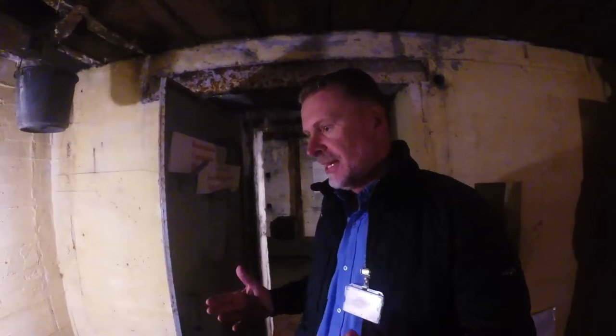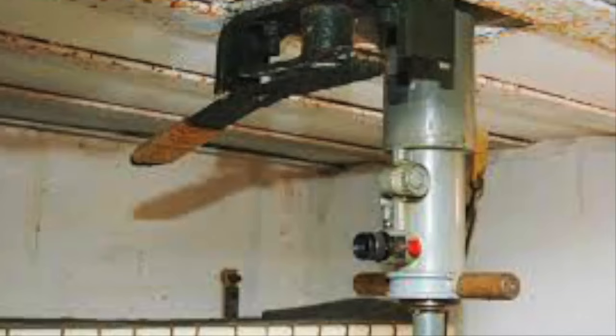The British came and looked at all the planes, took the good ones back to Britain, and destroyed the rest. Here in Denmark there were a thousand planes — very good planes they could have used. Thanks, British allies. And up here there's a periscope — I've been going through bunkers since I was five and I've never seen a functioning periscope. They'll install it when they put it all together, and I want to come back and look through it.